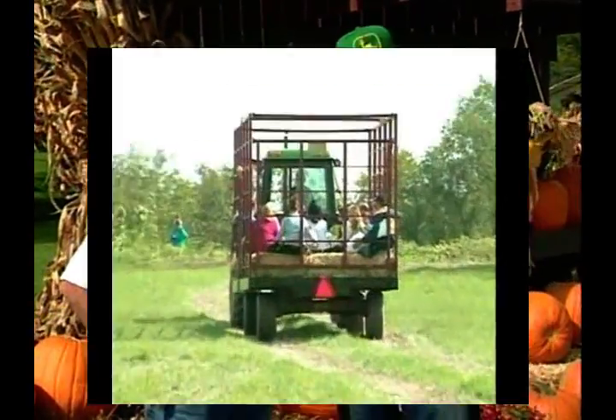Well, as you can see, we've opened it up to the public. We're actually sharing it with the public and letting them get a taste of farm life. We have hay rides going on. We have a cornfield maze.